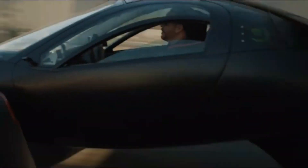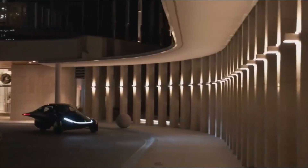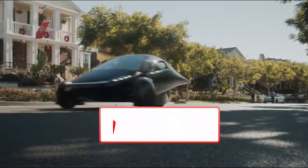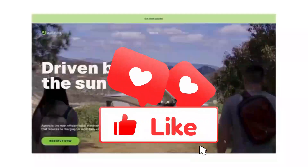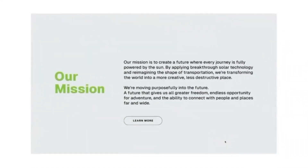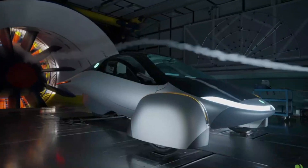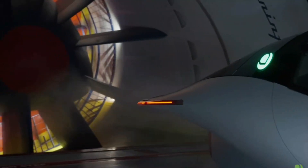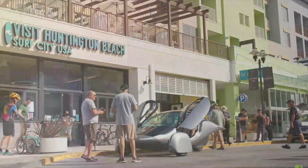Before we dive into the details, let me take a moment to thank all of you for tuning in today. Your support keeps us going, and if you find this content valuable, we'd appreciate it if you could hit that subscribe button. It helps us bring you the latest insights on cutting-edge technologies like Aptura, so don't forget to subscribe and stay updated. Now let's jump right into the world of Aptura and explore how this vehicle might be revolutionizing the EV landscape.